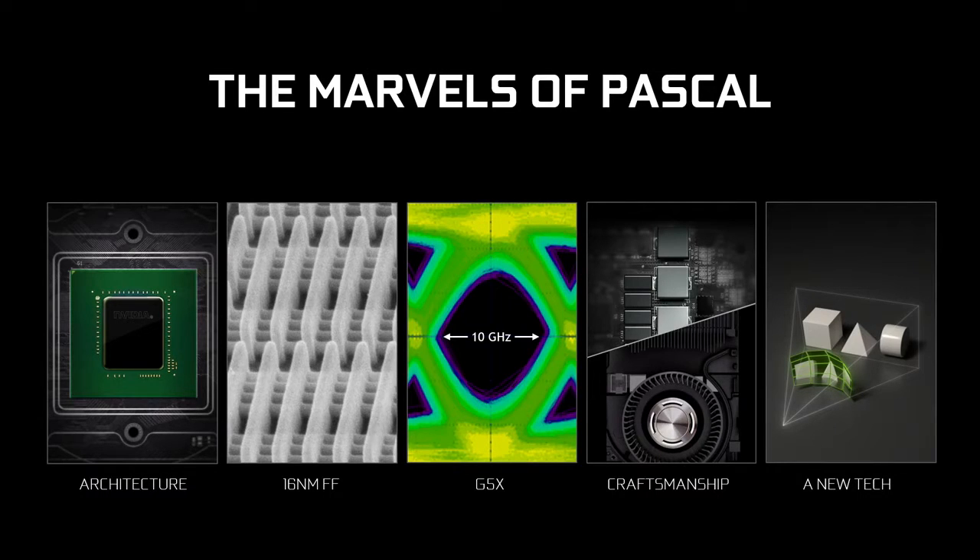It's the world's first 16 nanometer FinFET GPU in production. World's first. It is also the world's first to use Micron's new G5X memory. This memory is so fast. What you're looking at — that smear in the middle — basically represents the bits flowing in and out of our chip and to the G5X memory.